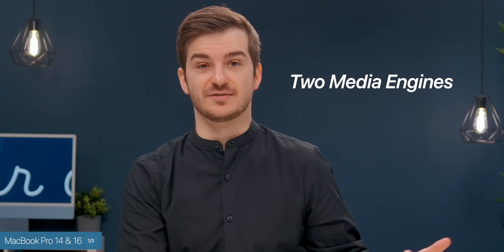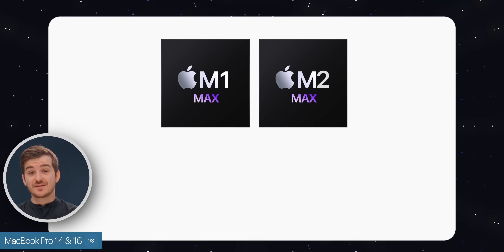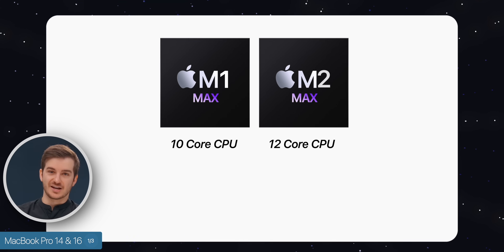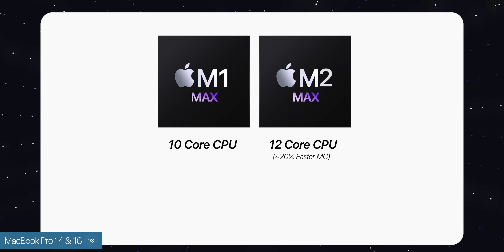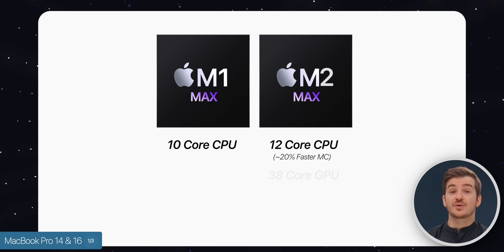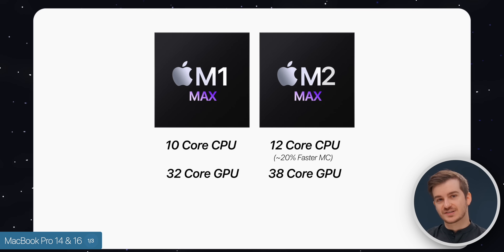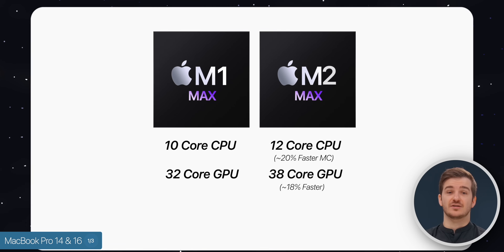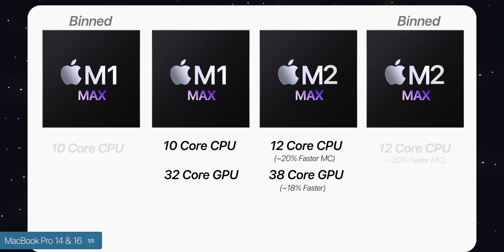When it comes to the M2 Max chips, this will come with two updated media engines for even faster ProRes encoding. The CPU is expected to remain the same at 12 cores, so again up to 20% faster multi-core. However, there will not be any bin version. On the GPU side, we're expecting to see a 38-core GPU up from the 32-core we have now, which would give us up to an 18% faster improvement in graphics. We're also expecting a bin version here.